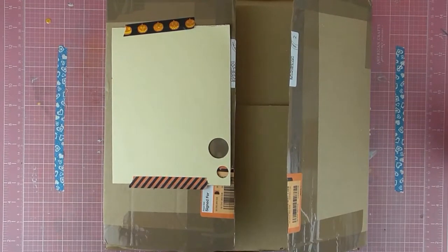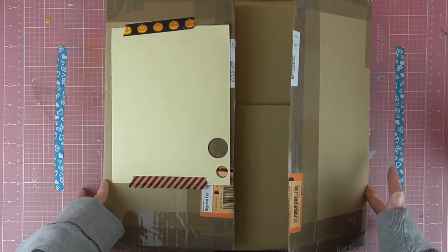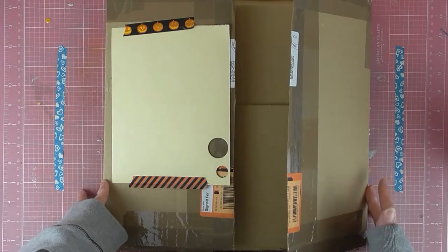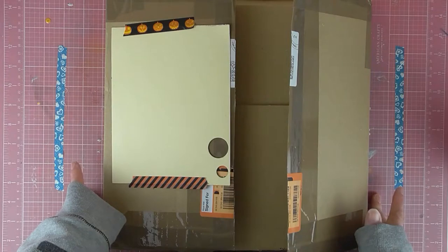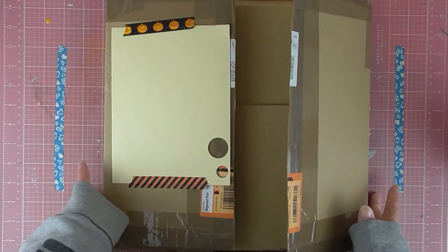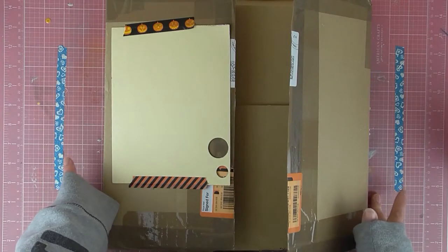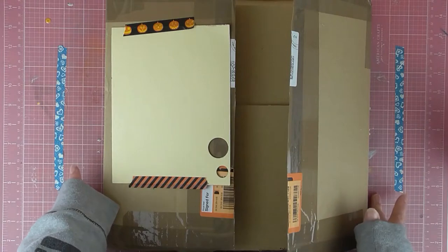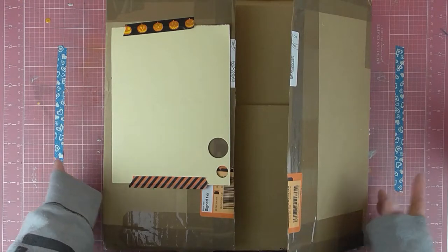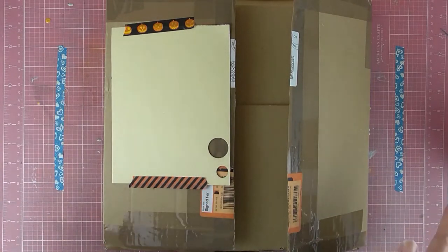Sarah here with a haul video today. I entered a competition over Facebook for Thompson Crafts and they were offering a voucher to their store, and you had to create a craft project using the inspirational mood board that they created. I'll leave a link below of their shop as well as the Facebook group because their new challenge is the Autumn Challenge. So without further ado, I'll unbox this and show you what I got.